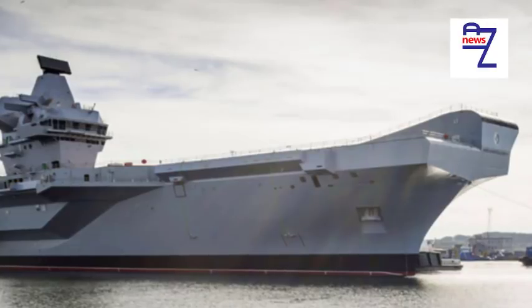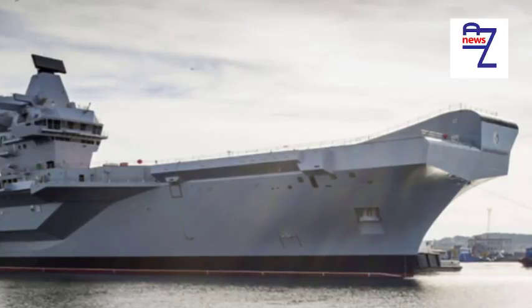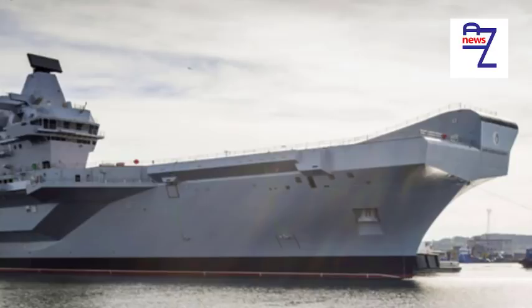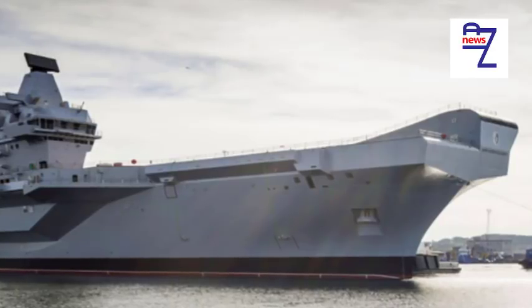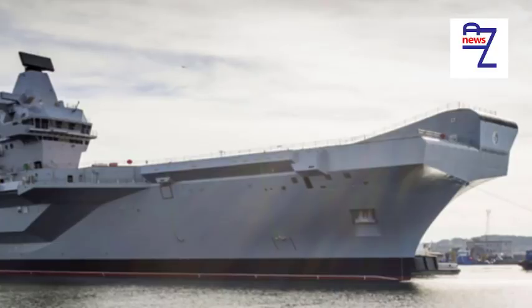Catapult versus ski ramp? Catapults, whether steam-powered or electromagnetic, are mechanically complex systems which take up space and require additional resources on board ship to maintain and operate. The Queen Elizabeth carriers have been designed so as to achieve sortie generation rates that are close to those of the Nimitz and newer Ford class super carriers, with a fraction of the manpower and without the need for electromagnetic catapults, which by the way are still having the wrinkles ironed out on board USS Gerald R. Ford.